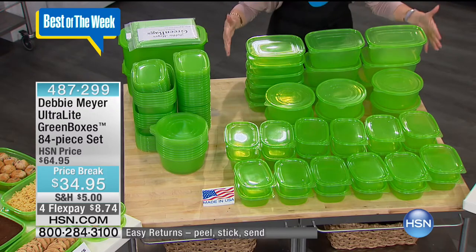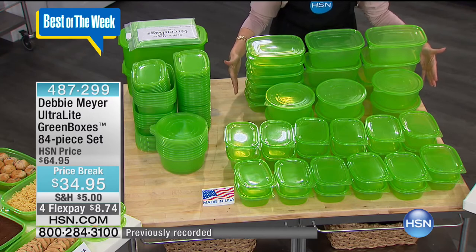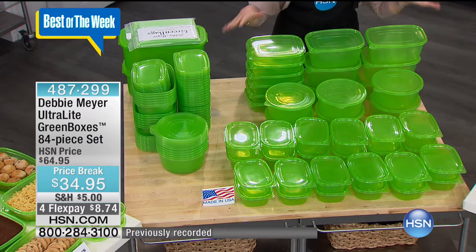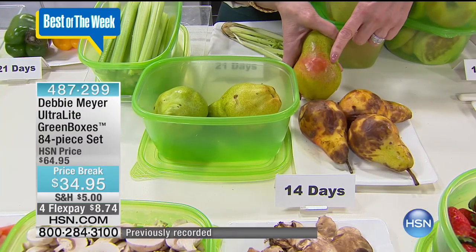You're going to see round pieces, rectangular, square, tall, and small. That's right — 84 pieces. In fact, almost 2,000 were ordered in one presentation, and we have a very limited quantity today.